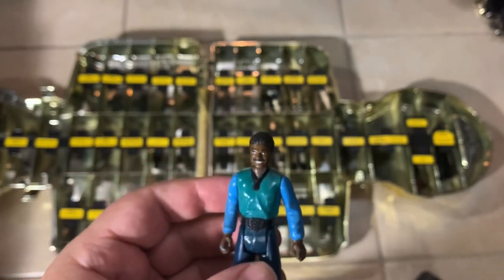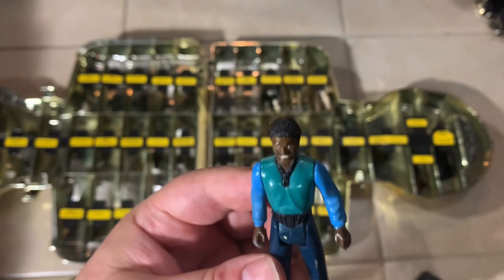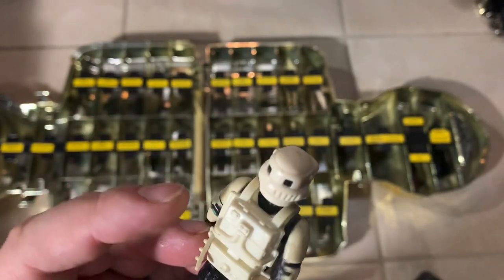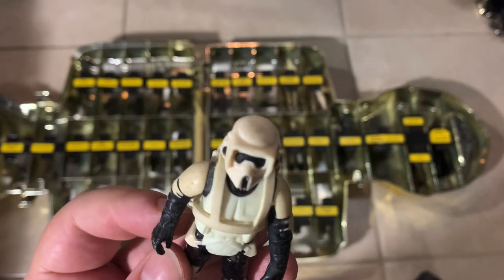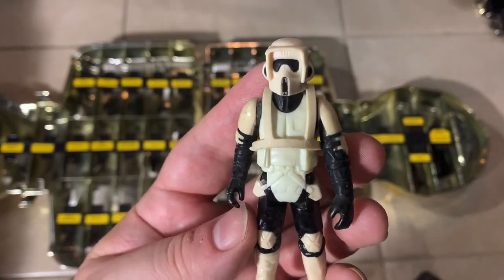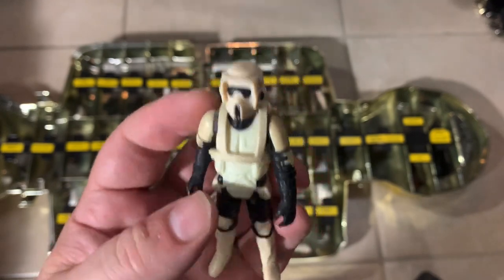Lando smiling — I think this is only the second smiling version of Lando I've ever owned. I've got four or five of the non-smiling ones. His torso has changed colors compared to the rest of him, just like those imperial guys. A biker scout wearing a white backpack — always good to have another biker scout. This one doesn't have scuffed hands — his paint's all pretty good. Usually the hands are scuffed all up, so that's cool.